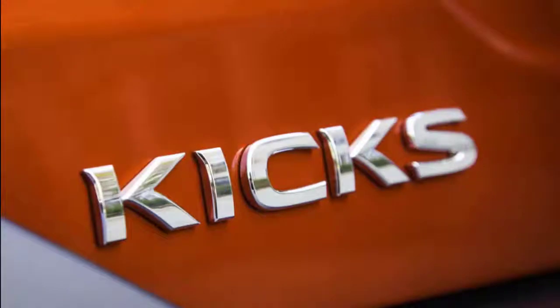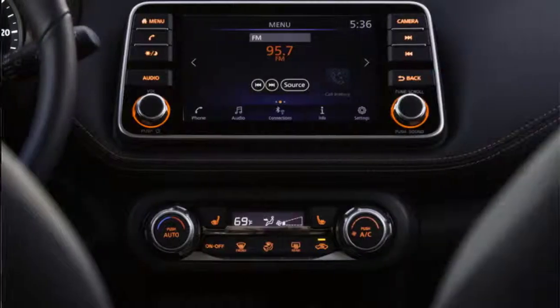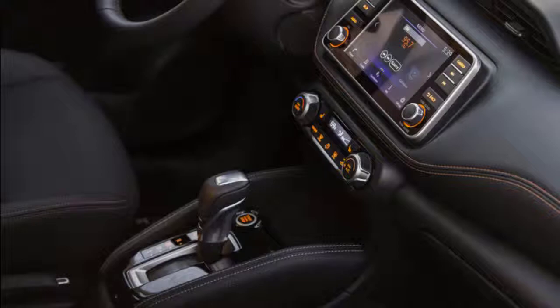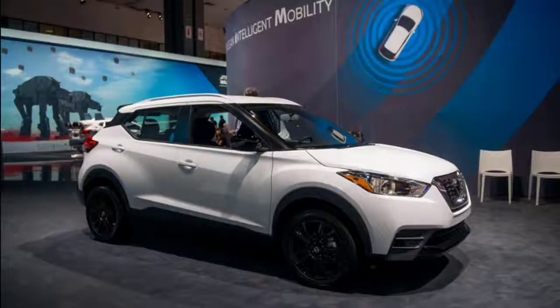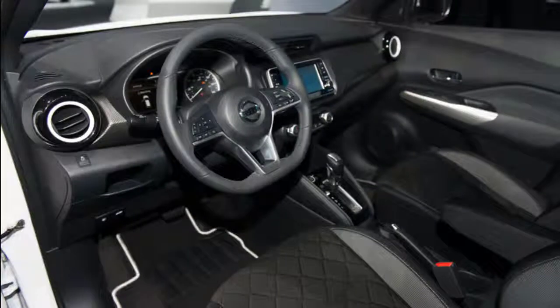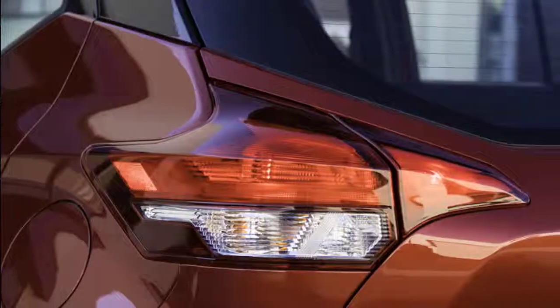An unladen Kicks weighs about 2,650 pounds, making it among the lightest new cars available. Acceleration at lower speeds is decent, aided by quick initial throttle tip-in. However, highway speeds are a different story — the Kicks struggles to keep up with fast-moving traffic, and passing requires enough planning that it becomes a chore on two-lane highways. Sport mode makes little difference. The Kicks is closely related to the Nissan Versa, sharing a basic suspension with a twist-beam rear axle, and is ultimately best suited to urban cruising.